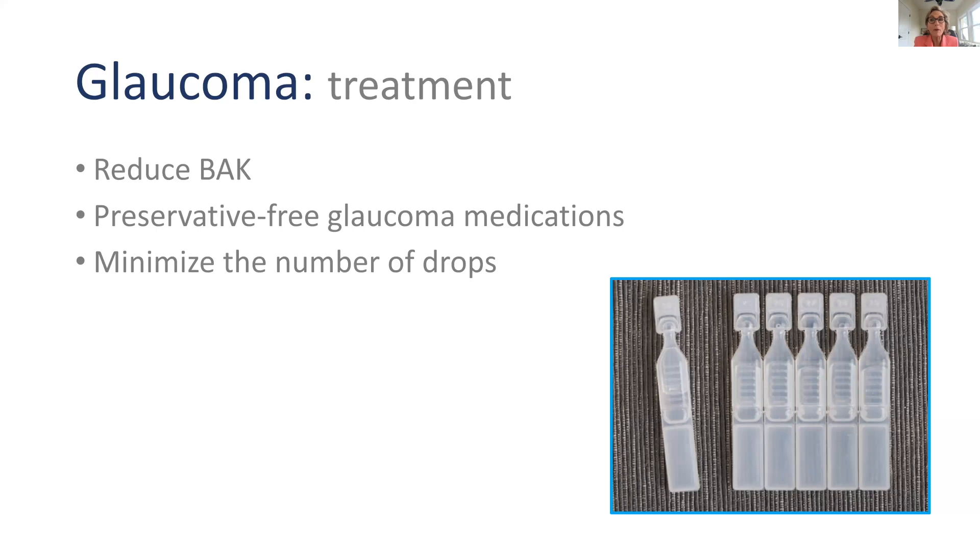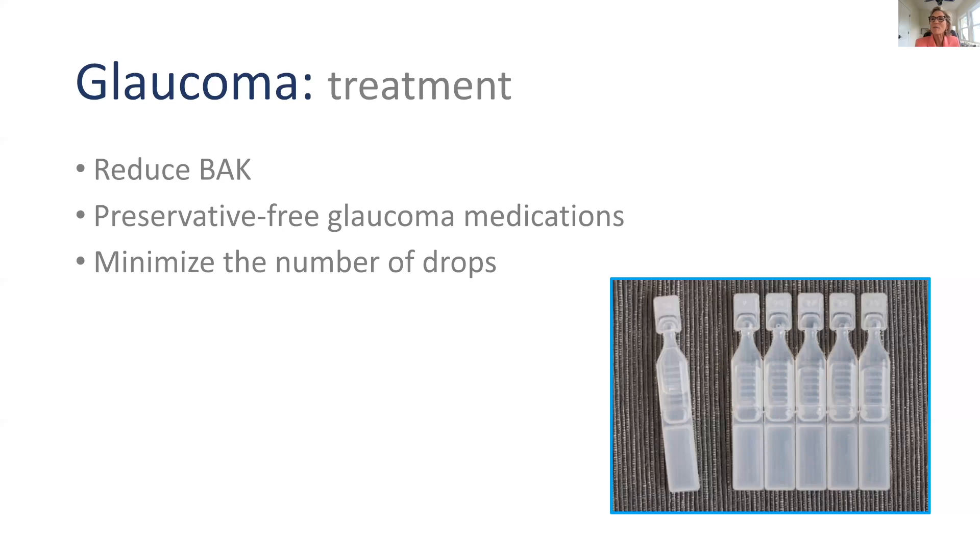Many branded glaucoma drops have alternative preservatives, but my all-time favorite approach is using completely preservative-free glaucoma medications. As of this year, there are a whole new range of choices in preservative-free glaucoma medications — they come in single-dose vials: you twist off the cap, instill the drop, and discard the plastic. There's no preservative in the medication, which minimizes the assault to your tear film. I'm also very aggressive about minimizing the number of drops — the less chemical on the eye surface, the better your tear film will be.